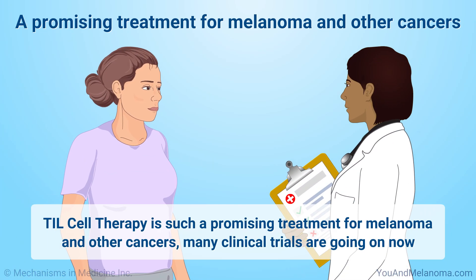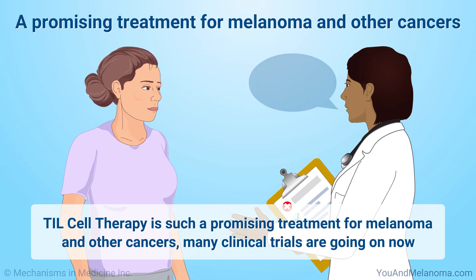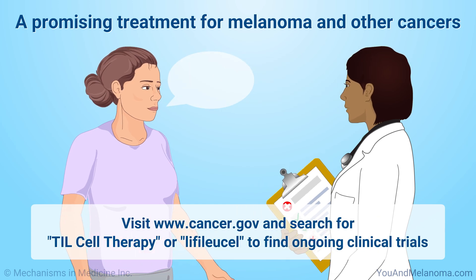Because TIL cell therapy is such a promising treatment for melanoma and other cancers, many clinical trials are going on now. Visit cancer.gov and search for TIL cell therapy or LIFILEUCEL to find them.